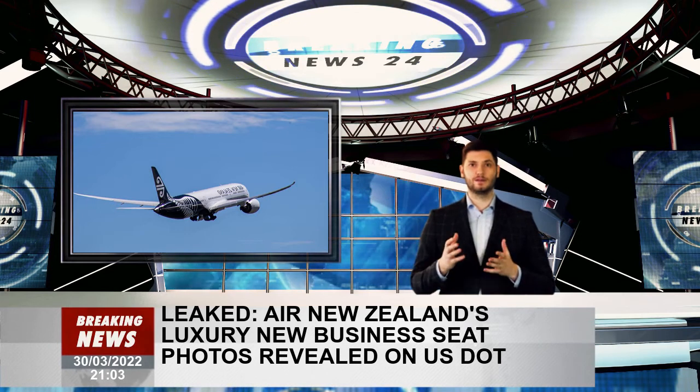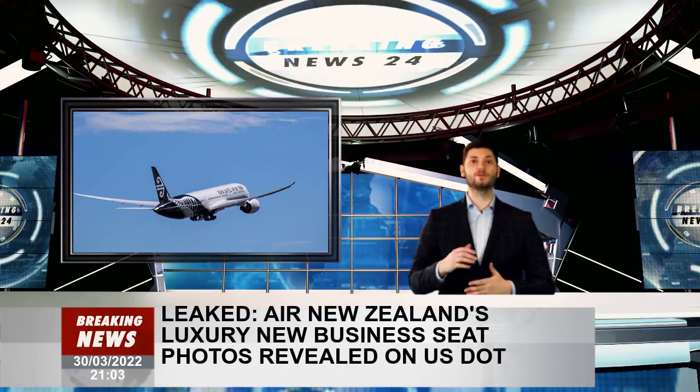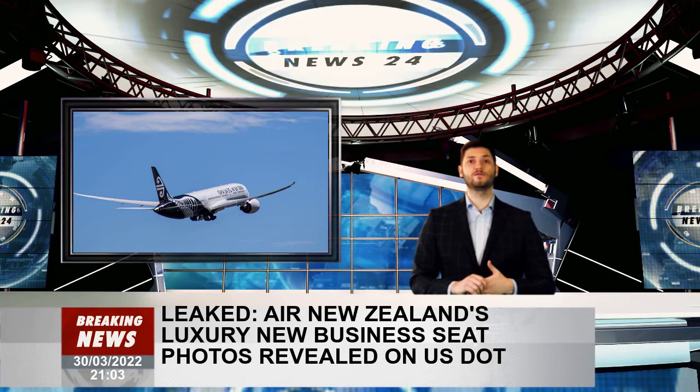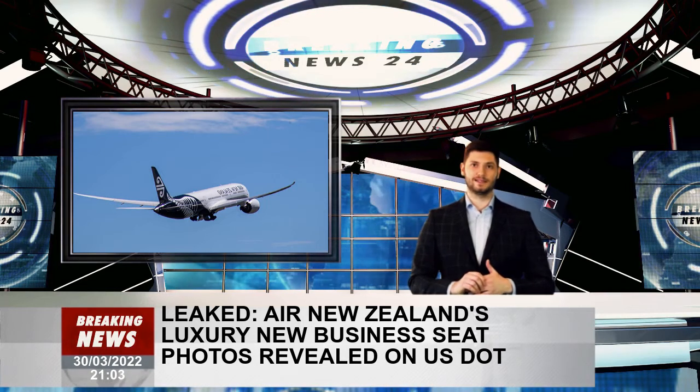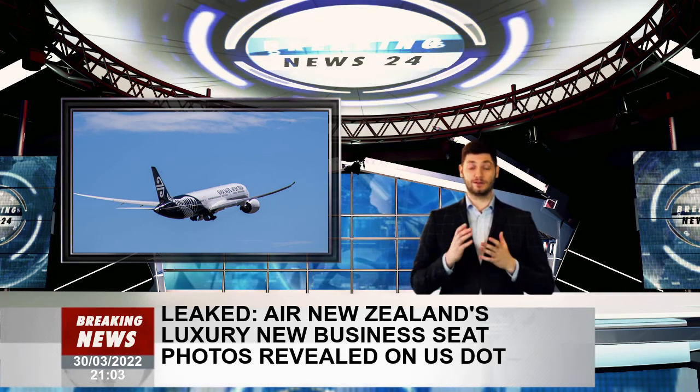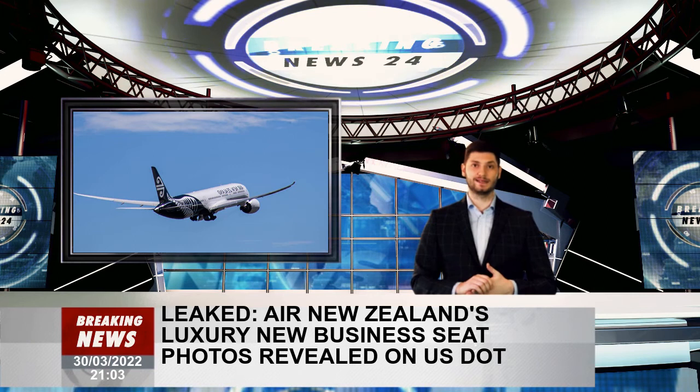Chief customer and sales officer Leanne Garada said the photos concerned showed plans for accessible seating and that adapting the product for customers with disabilities was a focus of the enhanced aircraft offering. Air New Zealand confirmed that accessibility would be a big part of the enhanced business product.